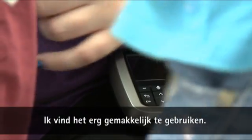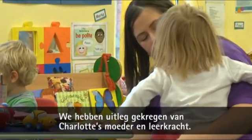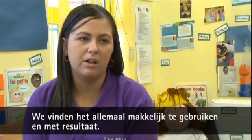I think it's really easy to use — it's not difficult. We've had the support of Charlotte's mum and her teacher to show us how to use it, and we've all found it really easy to use and rewarding.